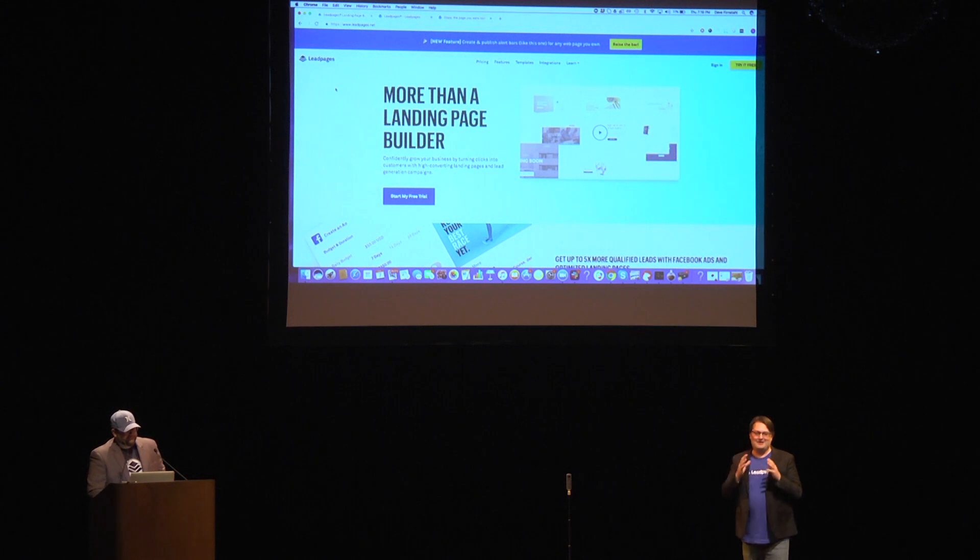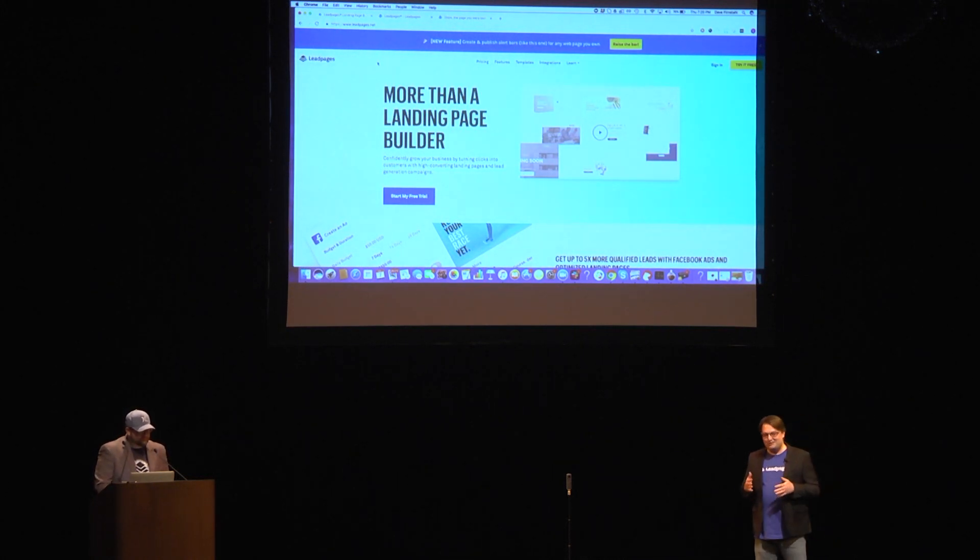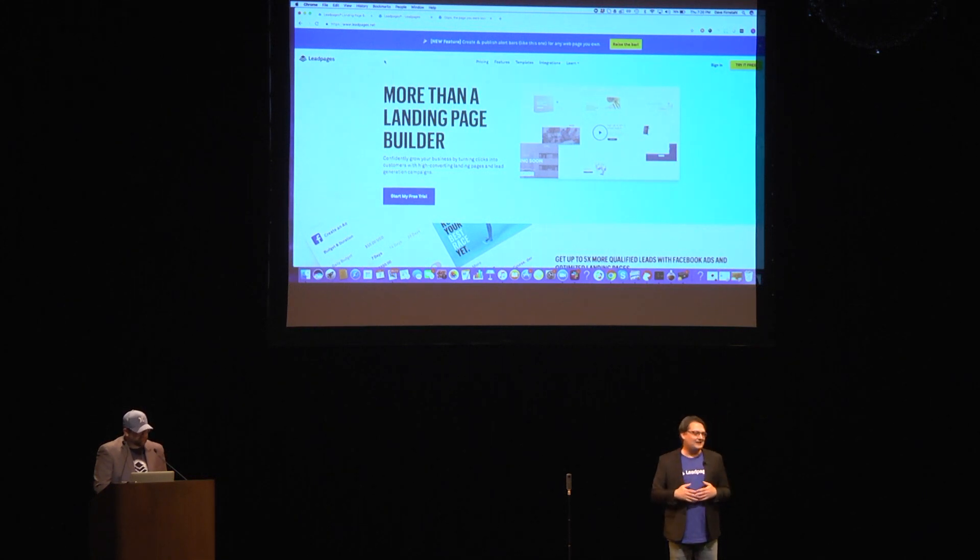Thank you so much. I am Bob Sparkins from Leadpages, the lead evangelist, and I'm joined on stage by Dave Fernstahl, the product manager of our team that's going to be showcasing our next evolution of the Leadpages platform. Since 2013, Leadpages has been leading the industry in landing pages. I know many of you are actually users of Leadpages. Thank you for braving the elements with this nasty weather tonight.